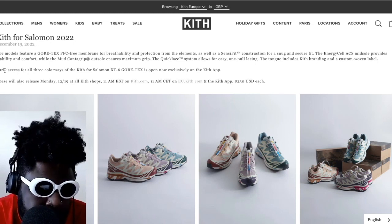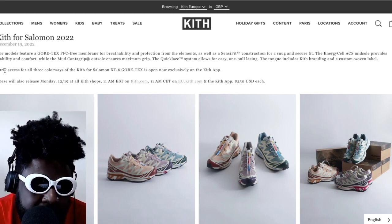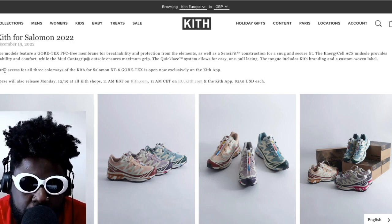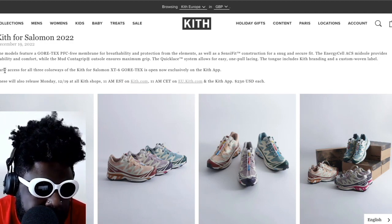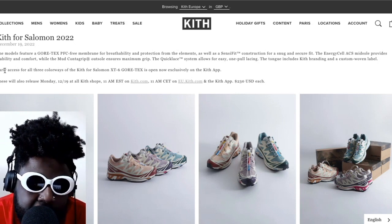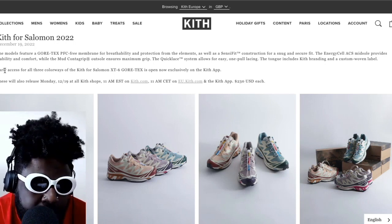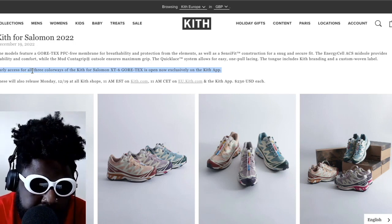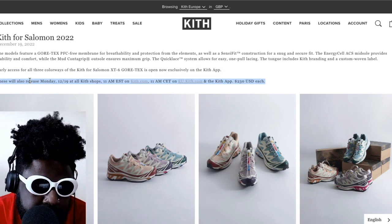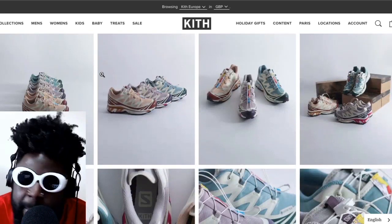This is courtesy of Kith. The model features a Gore-Tex PFC-free membrane for breathability and protection from the elements, as well as a Sensifit construction for a snug and secure fit. The EnergyCell ACS midsole provides stability and comfort, the mud-counter grip outsole ensures maximum grip, and the quick-lace system allows for easy one-pull lacing. The tongue includes Kith branding and a custom woven label. Early access for the 'free' colorway was available on Kith for the Salomon XT-6 Gore-Tex, and these also released on Monday the 19th.